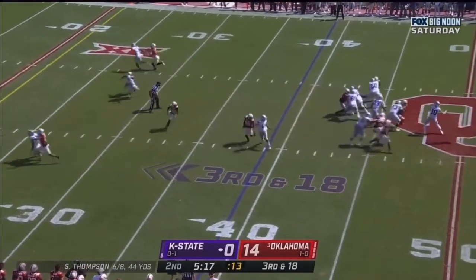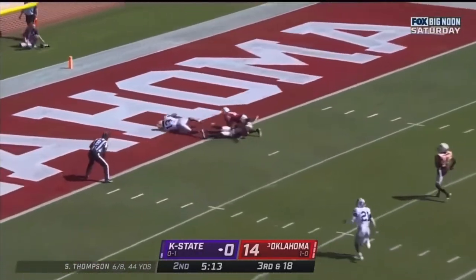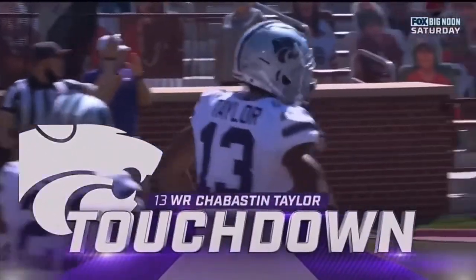Here's Thompson. Delivers a deep ball to the receiver — caught! Touchdown, Kansas State. Jabaston Taylor.